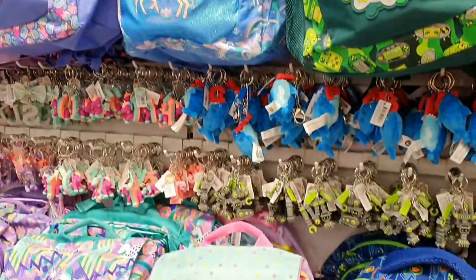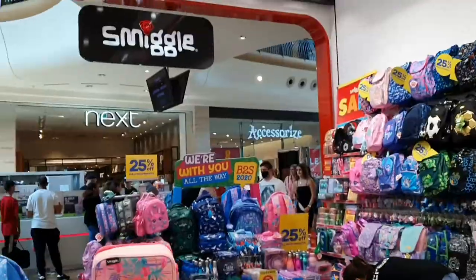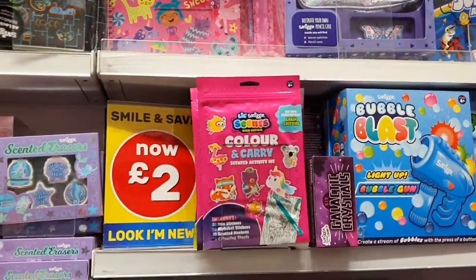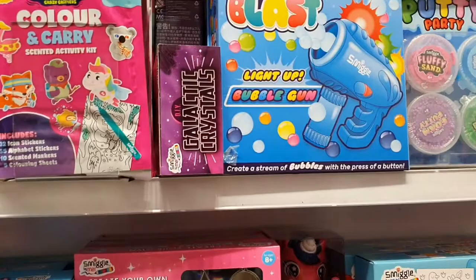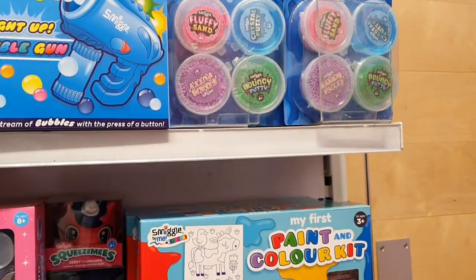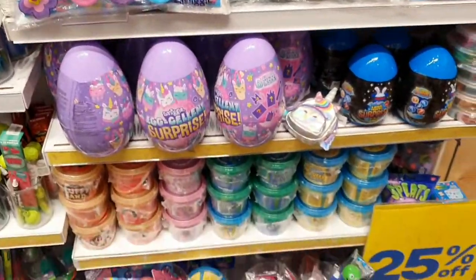Everything's got 25% off. These are all £2, and the Khala and Khali Bubble Blast ones are all £3 — with 25% off as well.